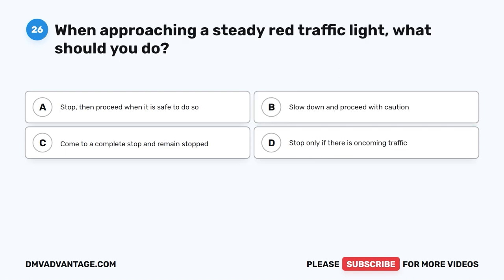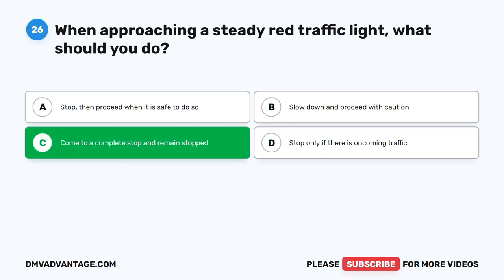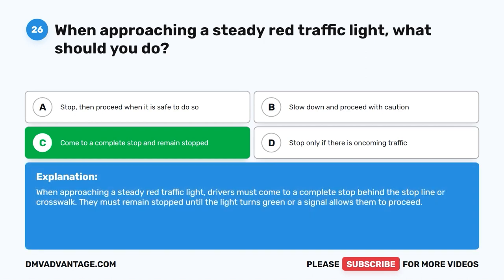Question 26: When approaching a steady red traffic light, what should you do? The correct answer is C: Come to a complete stop and remain stopped. When approaching a steady red traffic light, drivers must come to a complete stop behind the stop line or crosswalk. They must remain stopped until the light turns green or a signal allows them to proceed.